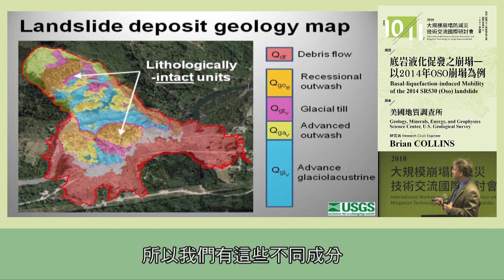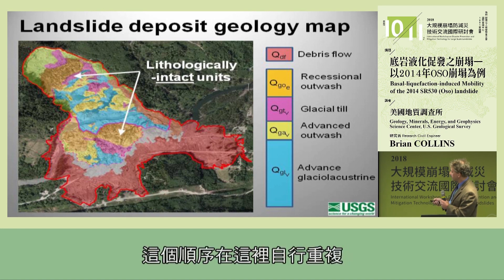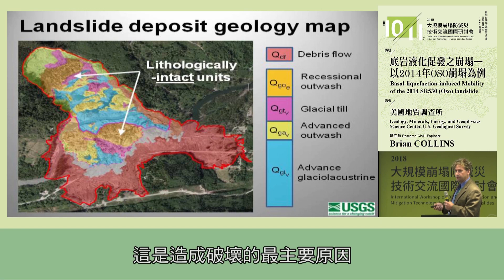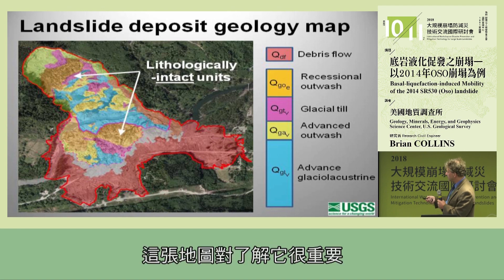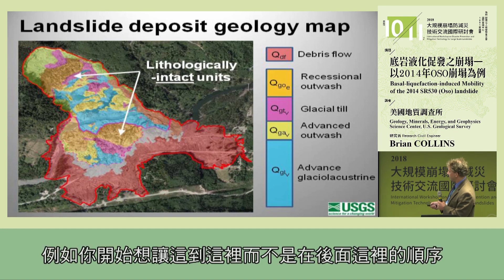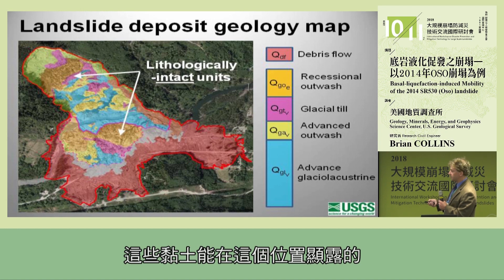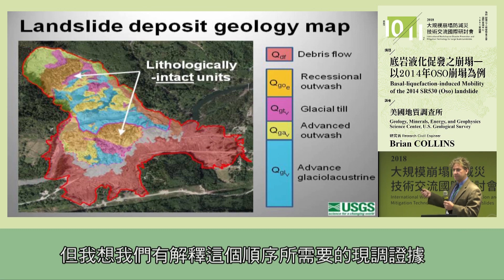We have these different components: the recessional outwash, the till, the advanced outwash, and the lacustrine clay. This sequence repeats itself further down. There's also a very large debris flow front — this is actually what did the most damage, killed the most people, pushing houses toward the end of the deposit. This mapping was very important for understanding the sequence. For example, the only way the clay can be exposed in a certain location is if the overlying material moves first — there are differing opinions about sequencing, but we have the field evidence to explain it.